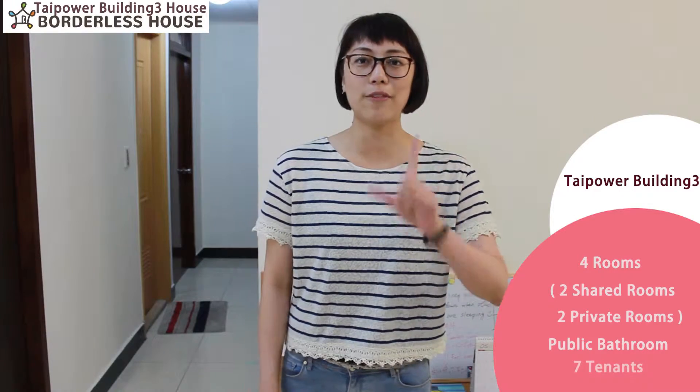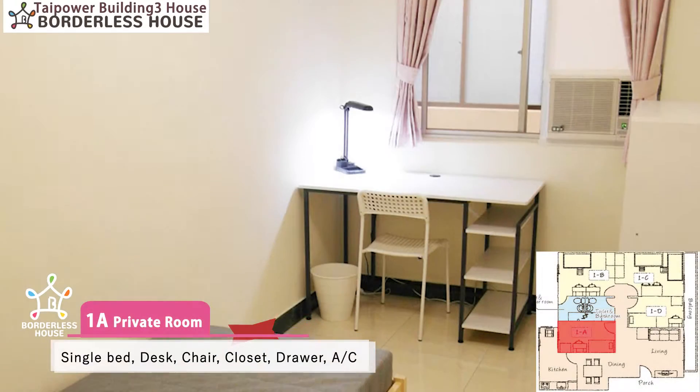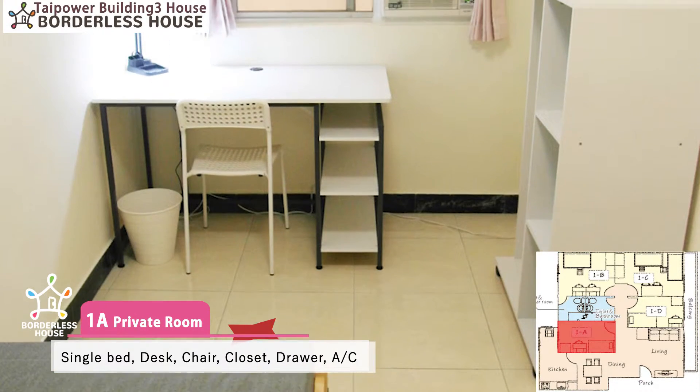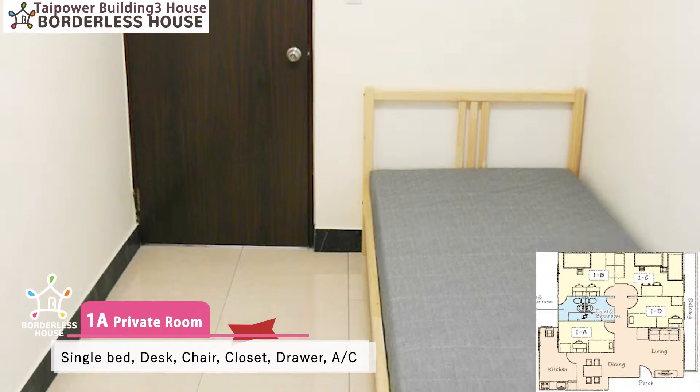This house is for seven tenants. Let's go check the rooms. This is our 1A private room, which is equipped with a single bed, personal desk, chair, closet, bookshelf and air conditioner.